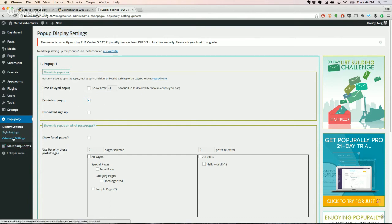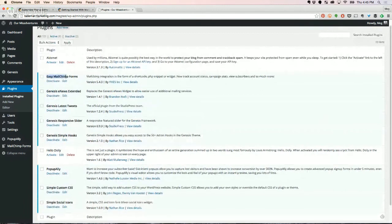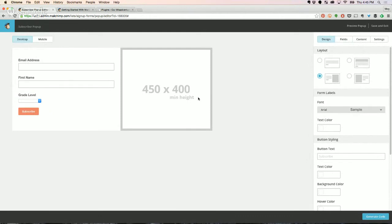I want to talk about the two plugins I recommend for collecting emails on WordPress. MailChimp does have their own plugin but I switched to Easy MailChimp Forms. An API key is basically a code that allows your website to talk with your MailChimp account. To get the API key, in MailChimp click on your account, then Extras, then API Keys. Create a key, copy it, paste it into the plugin's MailChimp settings, and it verifies it's a correct key.